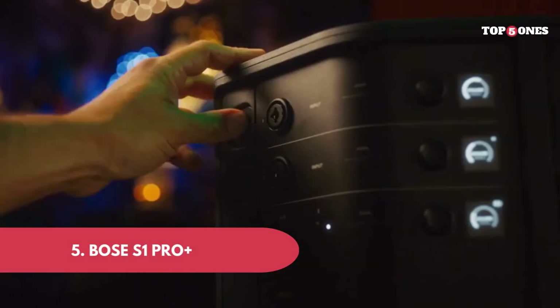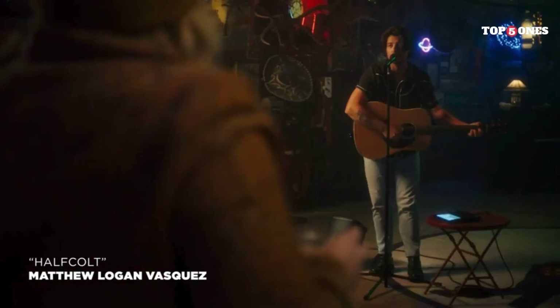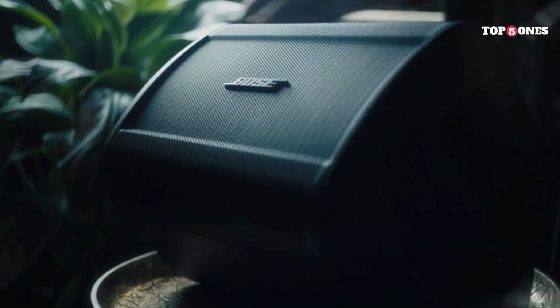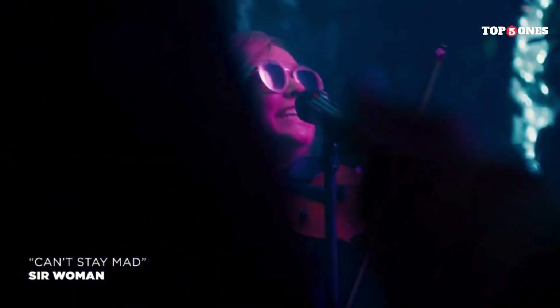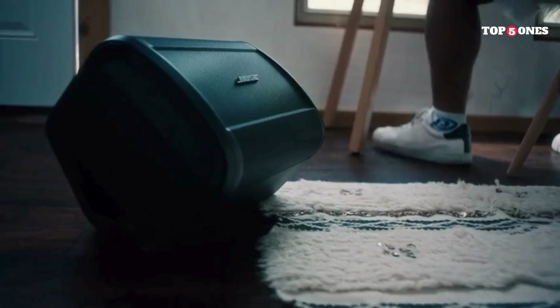Bose S1 Pro Plus. First things first, this speaker is definitely small but mighty. It's about the size of a toaster oven, which makes it super easy to just grab and go. Whether you're heading to the park, a barbecue, or even just setting up a little jam session in your backyard, the S1 Pro Plus is easy to transport. Bose even includes a shoulder strap, which is a nice touch. Sound quality is what really matters with a speaker, and the Bose S1 Pro Plus does not disappoint.